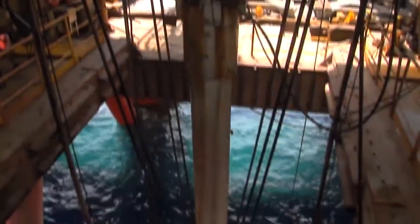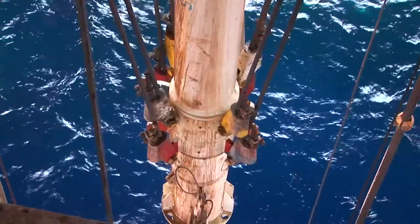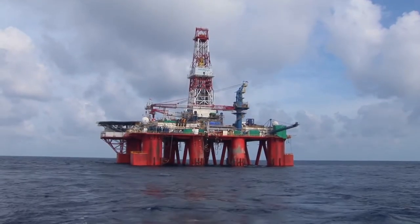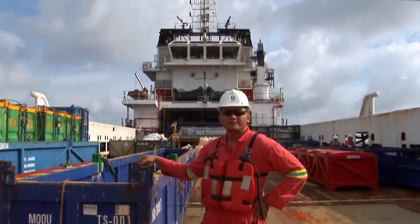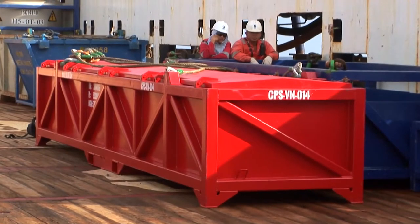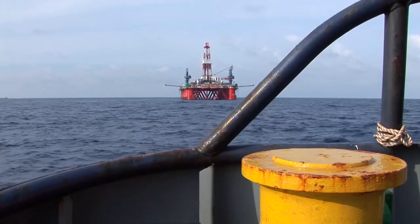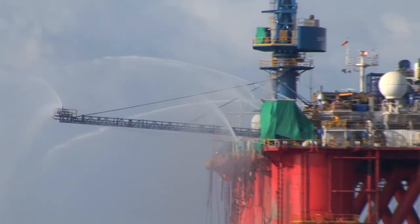Once the BOP was installed on the seabed, the wells were drilled to the target where they became ready to be tested. Testing the wells necessitated the whole team's full attention. This was the hidden part of the iceberg, as only the water cooling of the boom flare was visible.